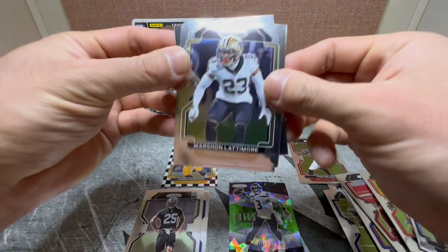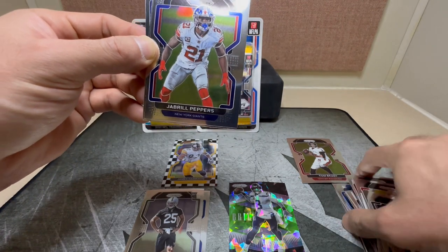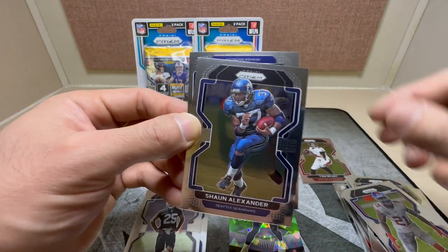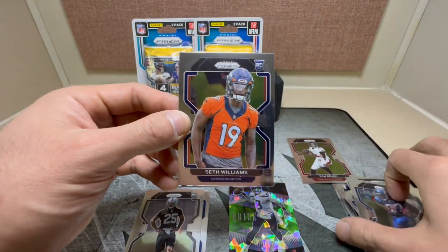Another base pack — Marshawn Lattimore, Bill Peppers, Sean Alexander, and a rookie for the Broncos, Seth Williams.